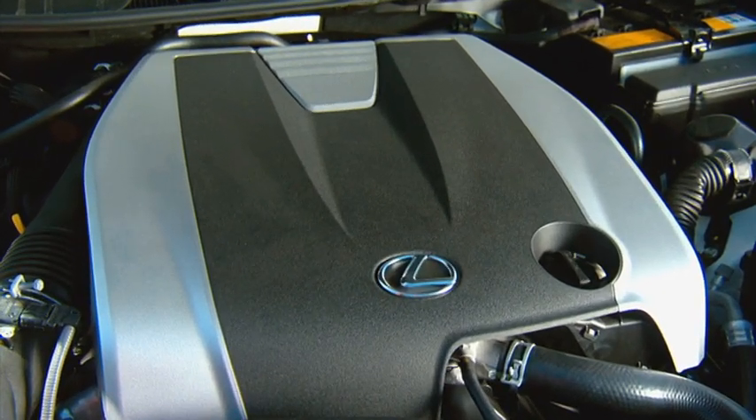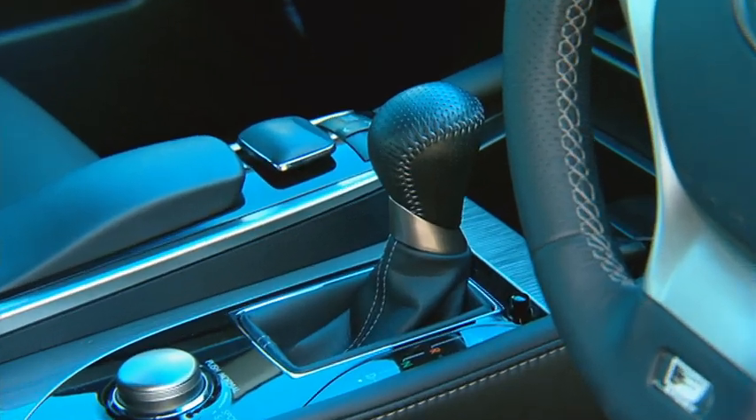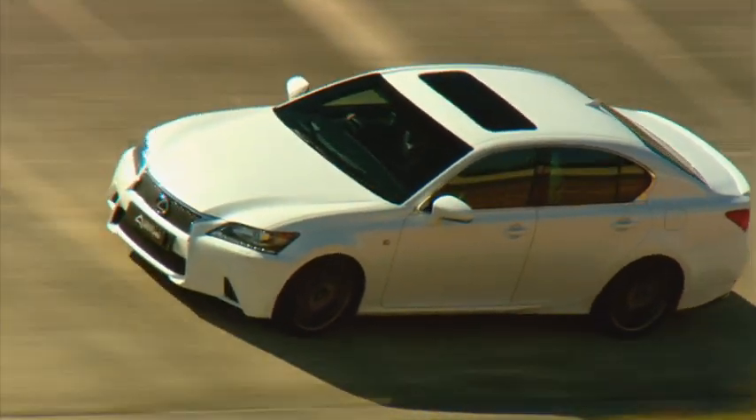The Lexus has a great drivetrain. The 3.5 litre V6 matched to the 6-speed auto is just a great, great drive.